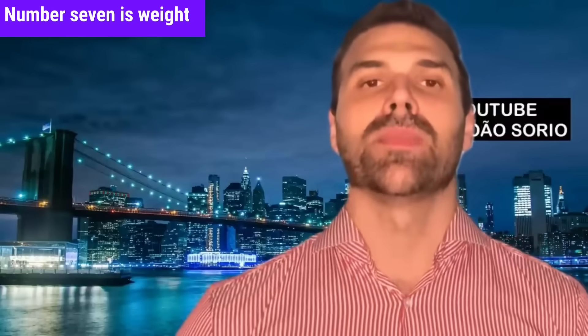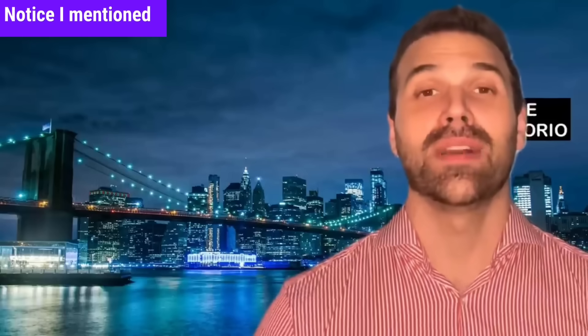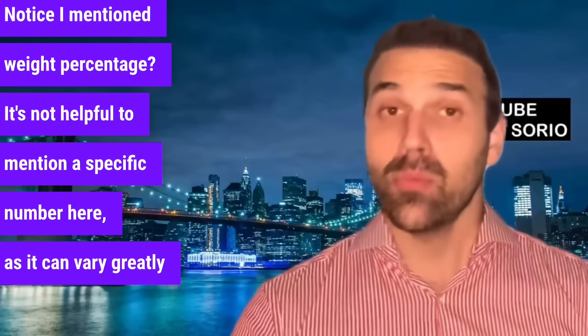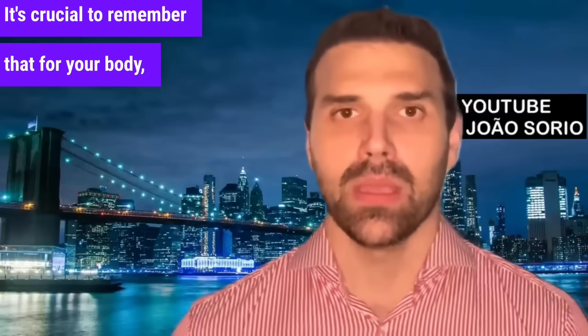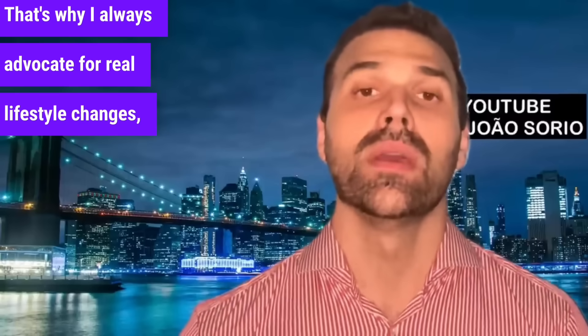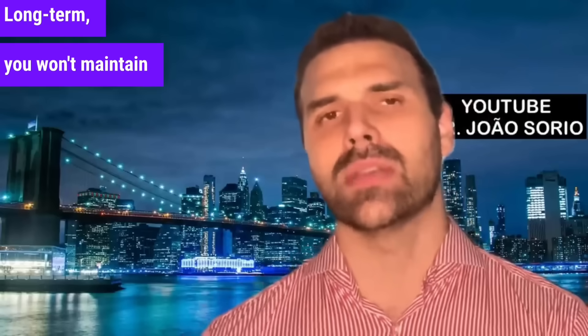Number seven is weight loss. Studies show just 5% weight loss improves metabolism and overall health. Some studies show that a reduction of more than 5% — up to 8% — could have additional metabolic benefits. Restrictive diets might actually worsen the process, which is why I always advocate for real lifestyle changes rather than cutting everything out or doing intense fasting. Long term, extreme restriction isn't sustainable.